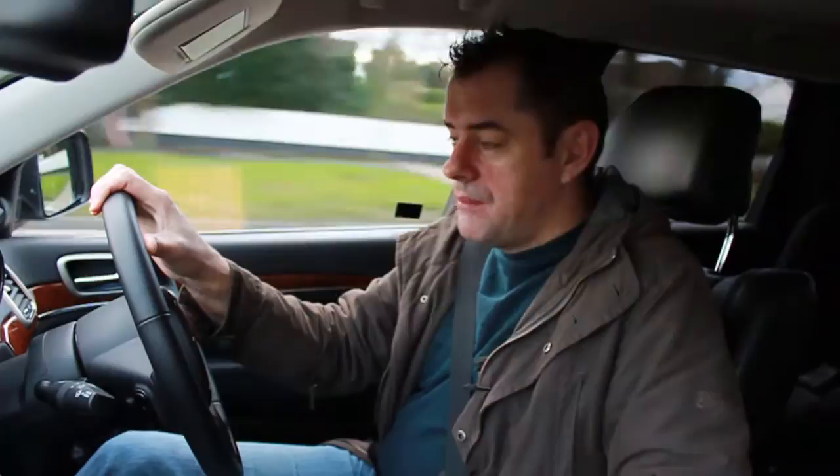Welcome to the Jeep Grand Cherokee. This is the biggest thing that Jeep brings into Ireland at the moment, and I'm going to tell you something straight off — it's brilliant. It's probably one of my favorite cars in the last 12 months that I've driven. It really is.